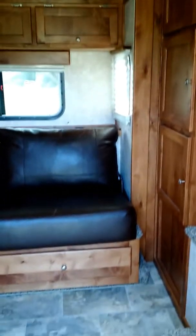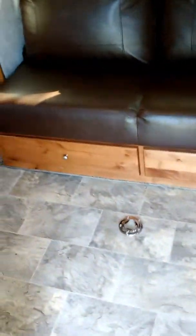Tons of floor space now with the slide out extended. There are drawers — pretty deep. There's a table that stores back here behind the couch. More cabinets above the couch. It is a jackknife sofa.